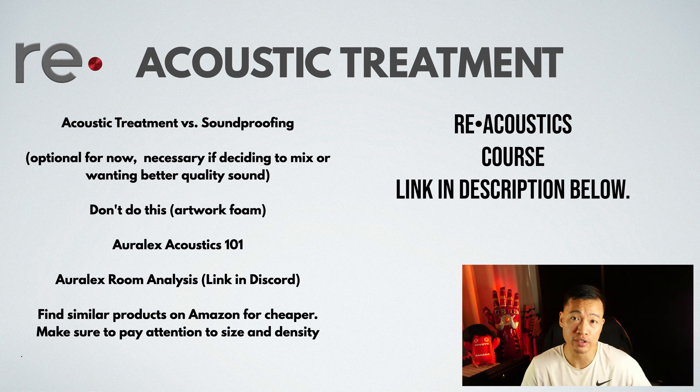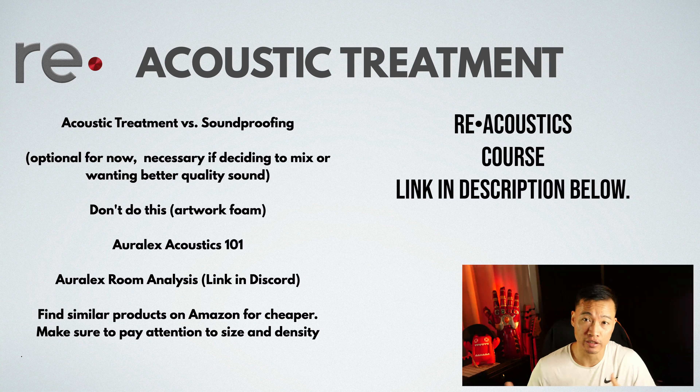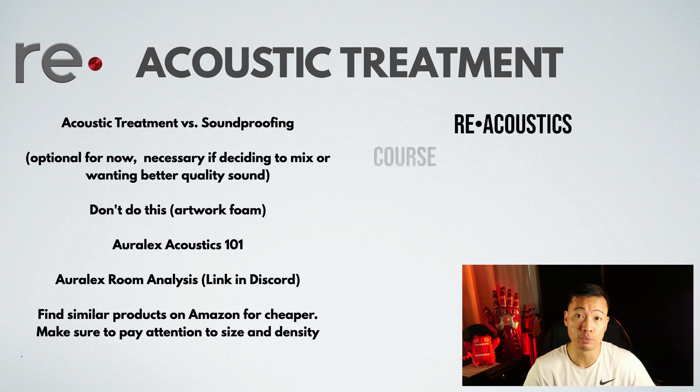For those that want to delve deeper into acoustics, I have a course that you can check in the description below, or you can leave a comment and I'll respond as soon as possible about enrolling you in the program. In the next video, I'll talk about computers — buying new or used.